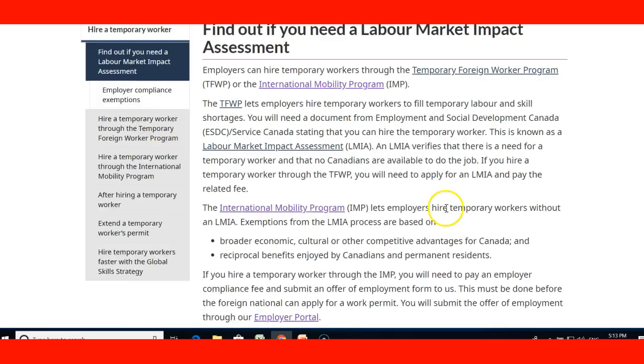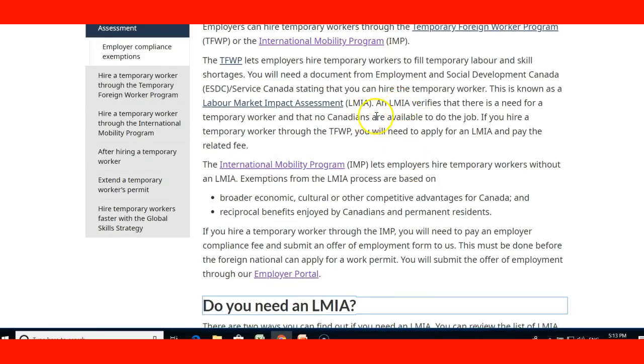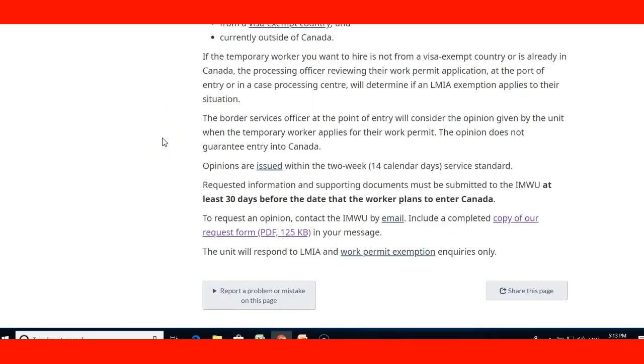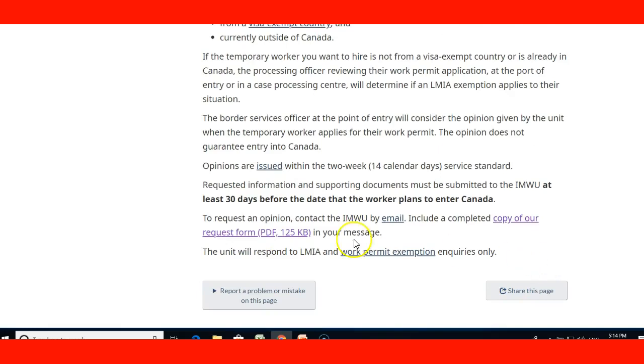Continuing to other pages, we have the page 'Find out if you need a Labor Market Impact Assessment,' which is a very good link to give to employers who are not familiar with the Temporary Foreign Worker Program. It details everything about the program, answers questions about the LMIA, and allows employers to review exemption codes. It also includes information on how to contact the International Mobility Workers Unit if they have questions. You can see the email there so the employer can use it to contact the unit. Opinions are issued within a two-week service standard, so the information the employer needs will typically be provided within two weeks.